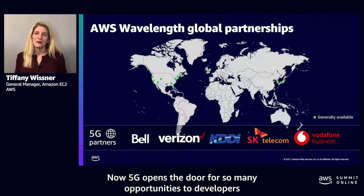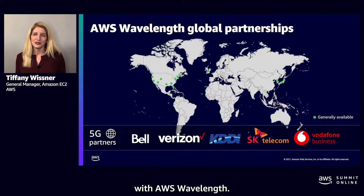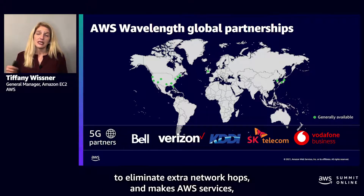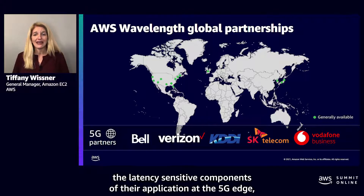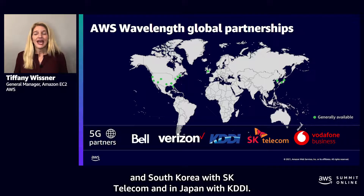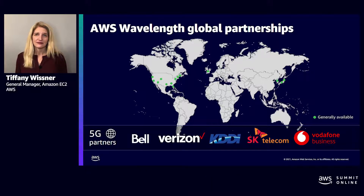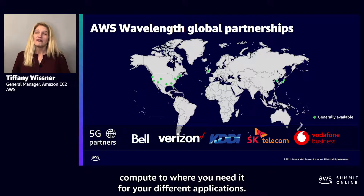5G opens the door for so many opportunities to developers to build new, innovative applications, and we're excited to see what our customers will do with AWS Wavelength. Wavelength places AWS infrastructure at the 5G edge to eliminate extra network hops and makes AWS services, APIs, and tools available to developers to build, deploy, and manage the latency sensitive components of their application at the 5G edge. Wavelength is available globally — first in North America with Verizon, in Europe with Vodafone, in South Korea with SK Telecom, and in Japan with KDDI. We recently announced that we'll also be deploying Wavelength zones in Canada with Bell Canada. Together, AWS Outposts, Local Zones, and Wavelength help extend your AWS compute to where you need it for your different applications.